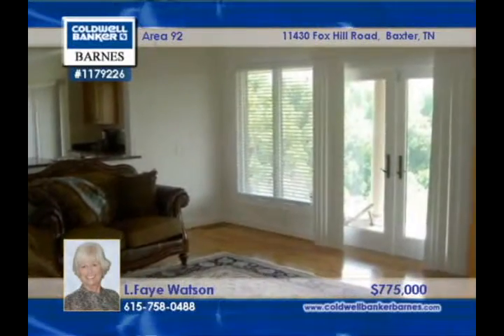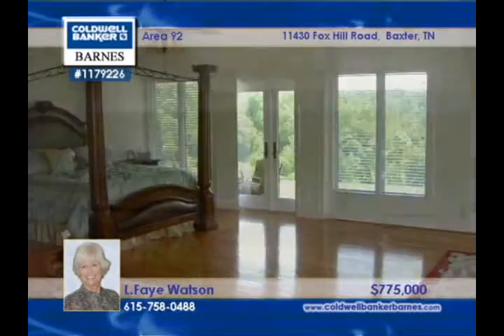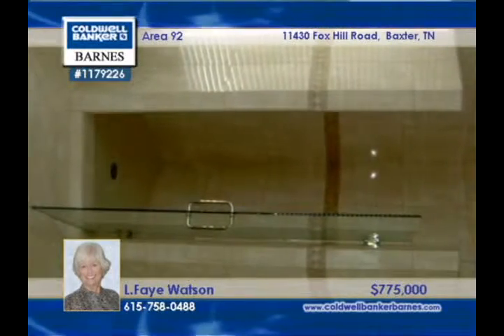The tile work in the baths is exceptional and there are on-trend stainless steel appliances. This showplace can be seen with Faye Watson.